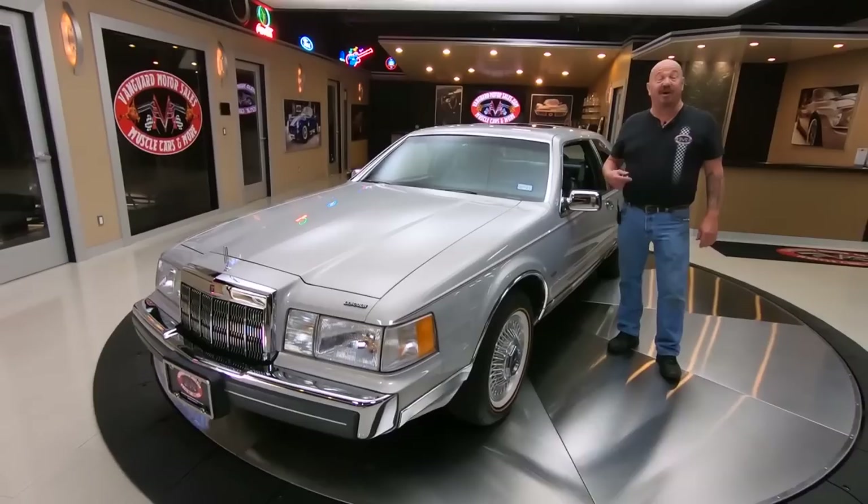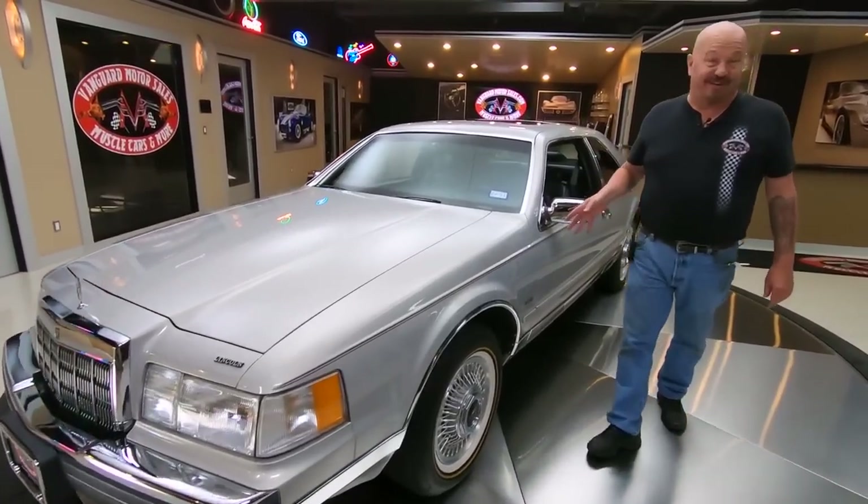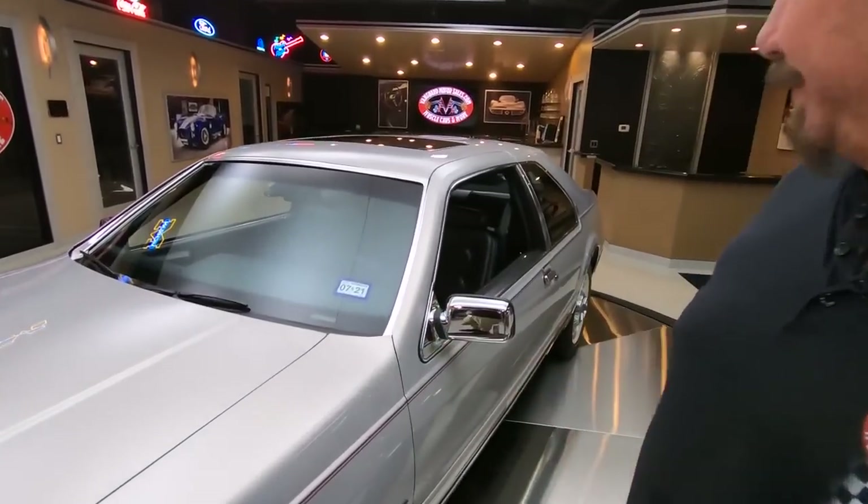Welcome back to Vanguard Motor Sales. I'm Greg, and this is a Mark VII. This baby's got just over 9,000 miles on it. It is a time capsule.